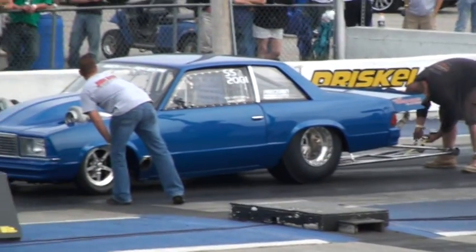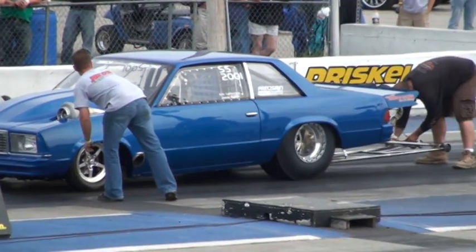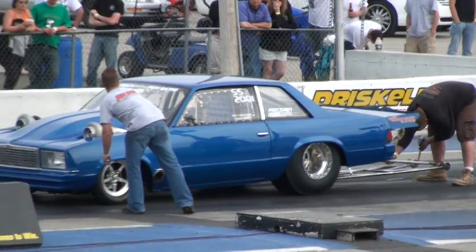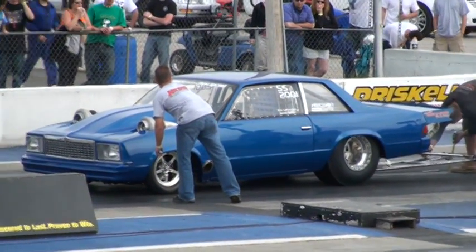So they always measure the wheelie bars. Watch them do this in pro stock — the veteran NHRA competition as well. Making a little adjustment there on the right side of the wheelie bars.